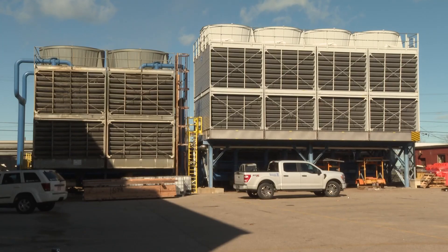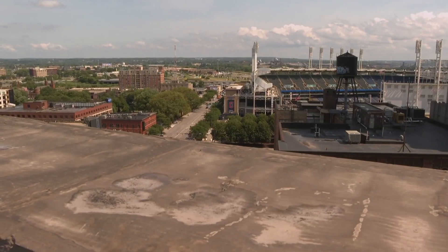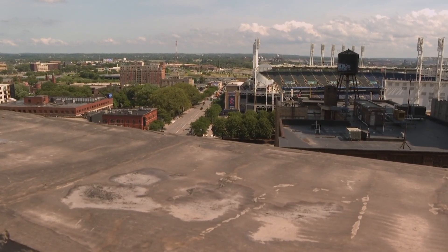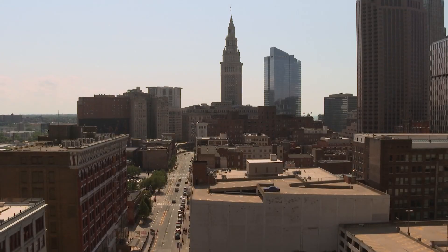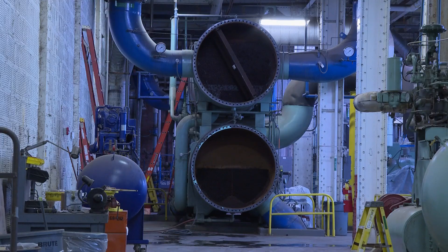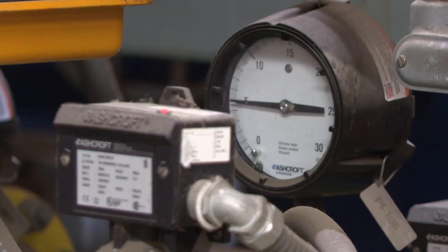Without the need for rooftop boilers, chillers, and cooling towers, buildings gain valuable, usable space — often with the best views in the city — while keeping operating costs down. You don't have the maintenance of your boilers, your chillers, your cooling towers. It's some of the most costly and maintenance-intensive systems of these commercial buildings.